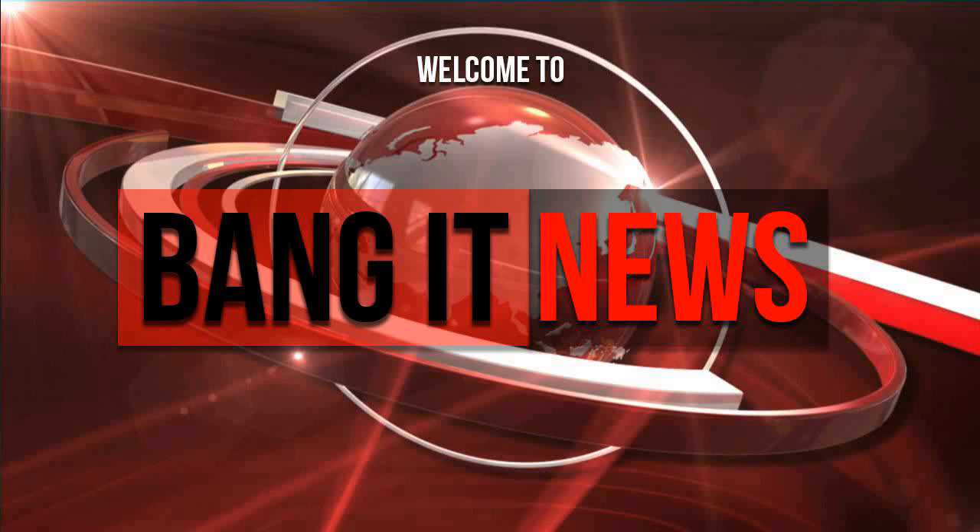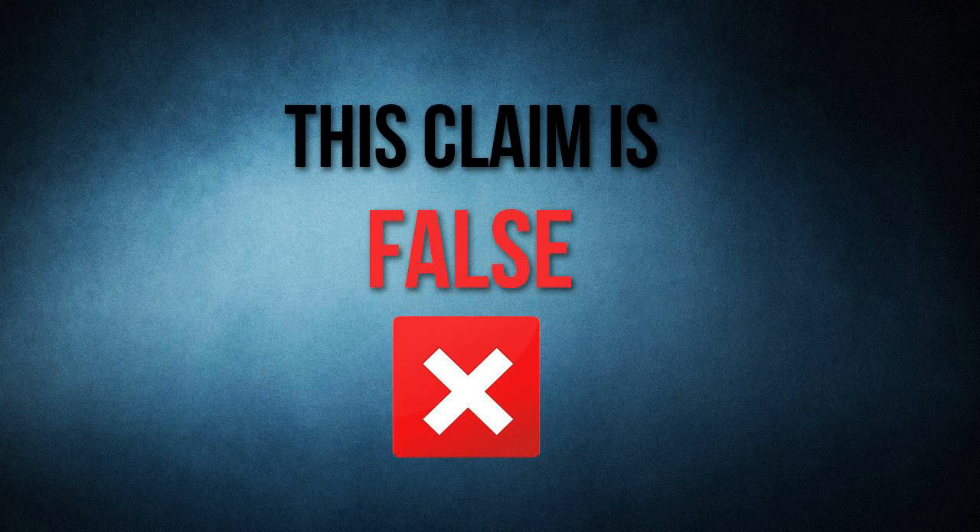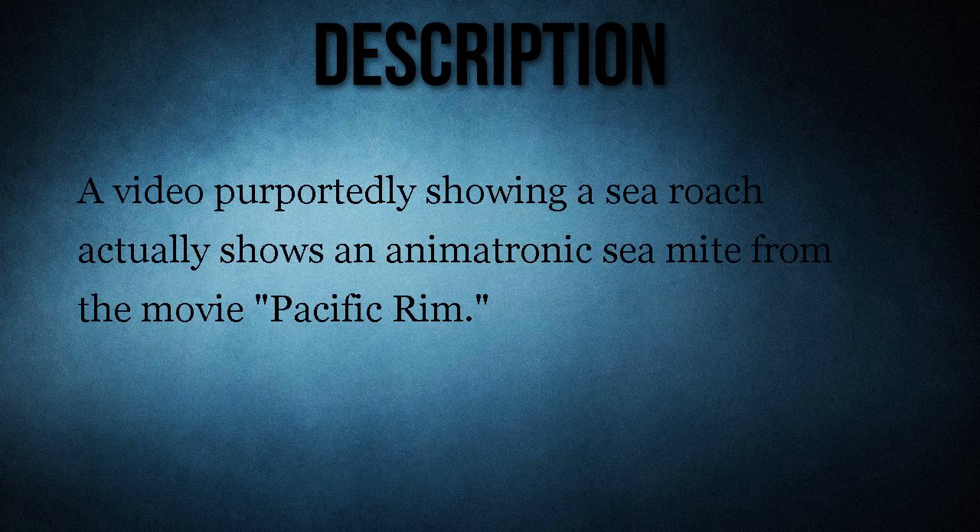Welcome to Bang It News. Today's claim: a video shows a real sea roach. This claim is false.